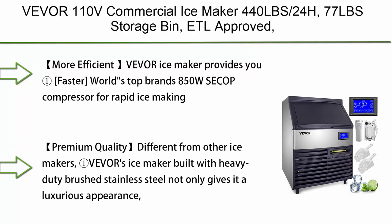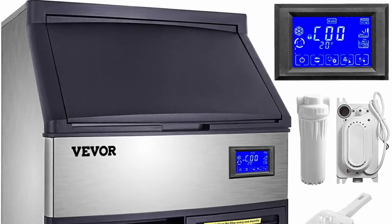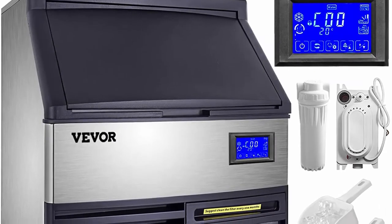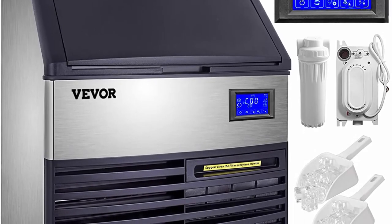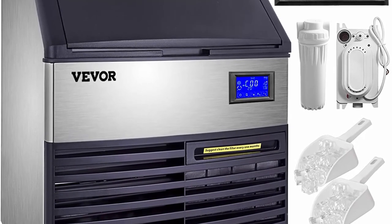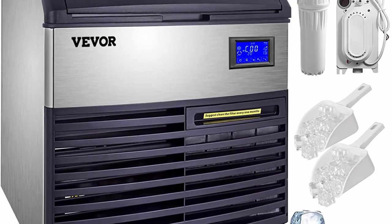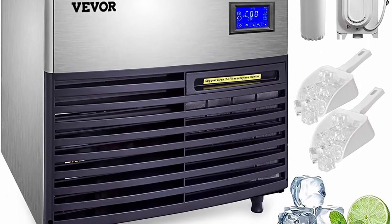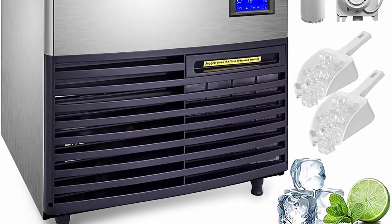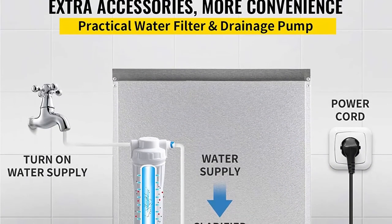Top 2: VEVOR 110V Commercial Ice Maker, 440 LBS per 24 hours, 77 LBS Storage Bin, ETL Approved, Clear Cubes, Advanced LCD Panel, 850W Secup Compressor, Air-Cooled, Blue Light, Electric Water Drain Pump, Water Filter, 2 Scoops. VEVOR ice maker provides faster production using a world's top brand 850W Secup Compressor for rapid ice making, with an 8x18 ice tray for 144 clear cubes per cycle in 8 to 15 minutes, and up to 440 pounds of ice in 24 hours.